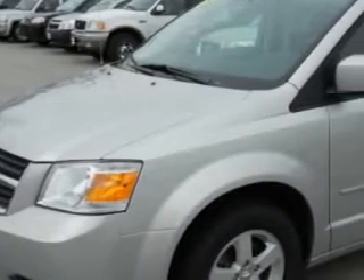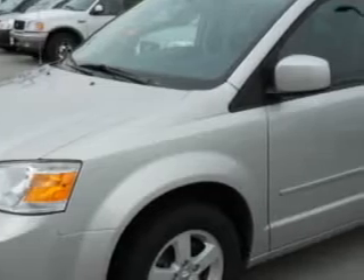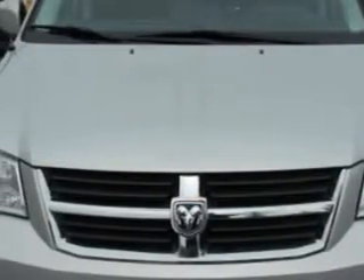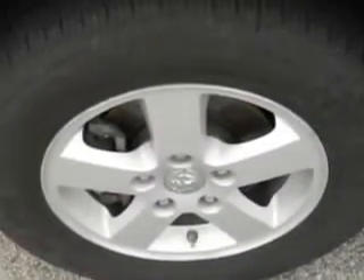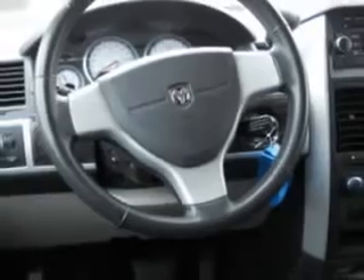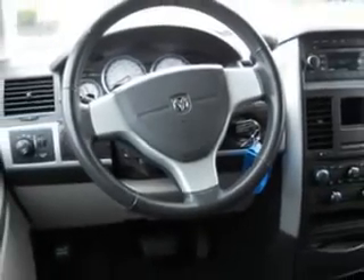Chrysler Jeep Dodge of Warwick knows you want more than just a car — you have a purpose for your vehicle. You will love this bright silver metallic clear coat 2010 Dodge Grand Caravan, equipped with a six-cylinder engine and an automatic transmission with 28,532 miles.